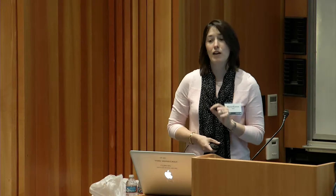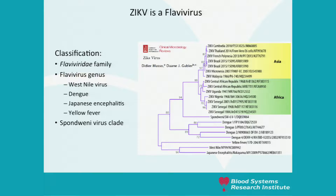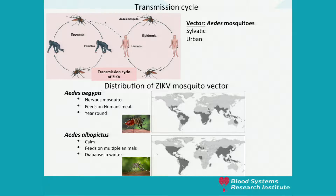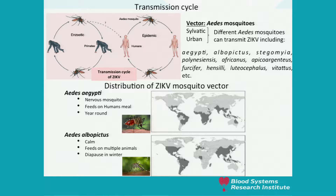Zika virus is a flavivirus, like West Nile, dengue, Japanese encephalitis, and yellow fever. The strains emerging throughout the Americas are from the Asian lineage. The transmission cycle involves, in the sylvatic cycle, monkeys and mosquitoes; in the urban cycle, humans through the Aedes mosquito vector. The mosquito vector is mostly Aedes aegypti throughout the tropics, and Aedes albopictus, which spreads a bit further northward and southward. We must be careful because Zika can be transmitted by other Aedes mosquitoes as well.